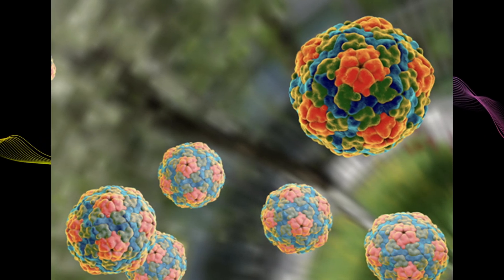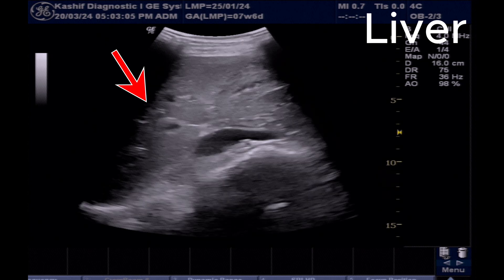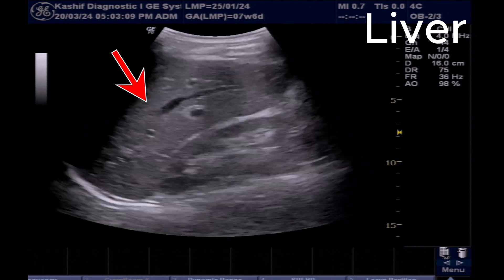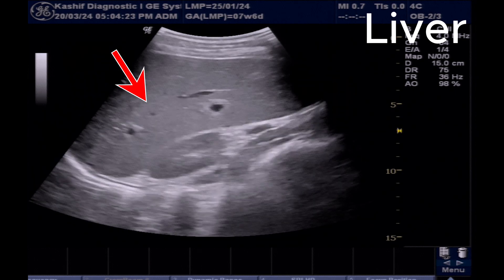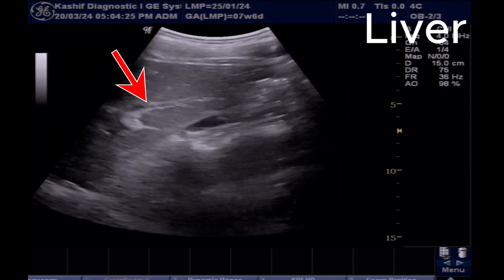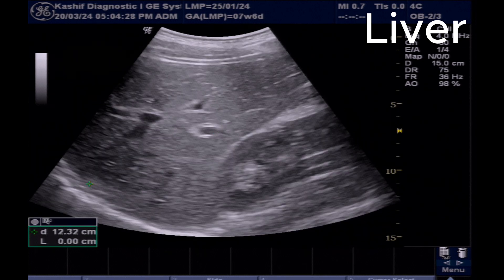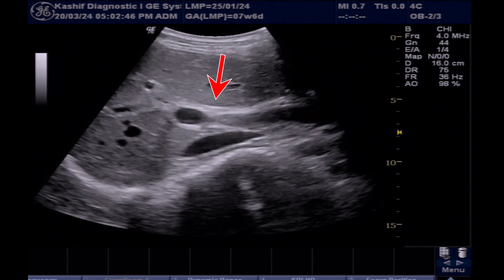Let us see what is the diagnosis on the ultrasound. This is the liver. The liver is normal in echogenicity, surface is smooth. There is no evidence of chronic liver parenchymal changes. There is no perihepatic free fluid. The size of the liver is 16.6 cm — this is enlarged. Normal is less than 16 cm.